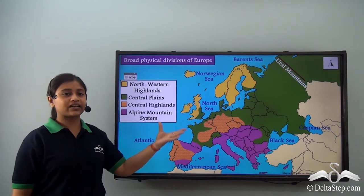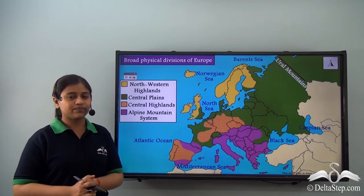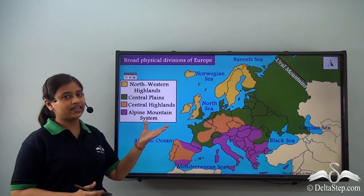The fourth physical division, that is the Alpine mountain system, we will be learning about in our next lesson. So today, let's start with the Central Highlands.